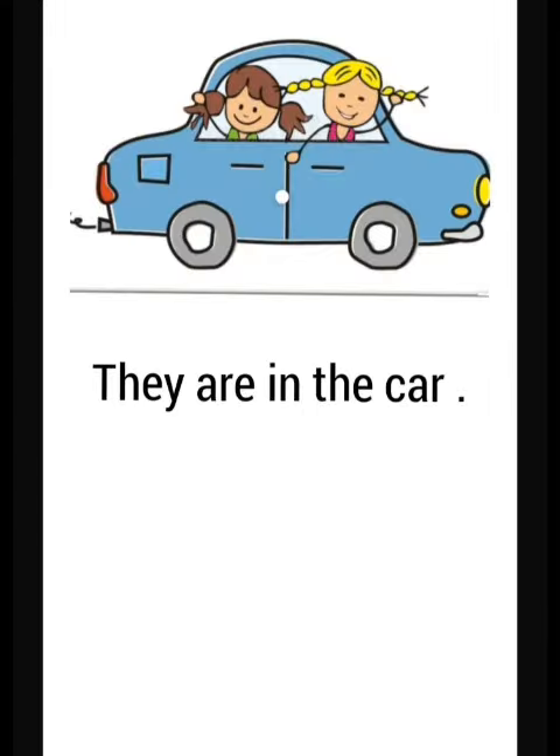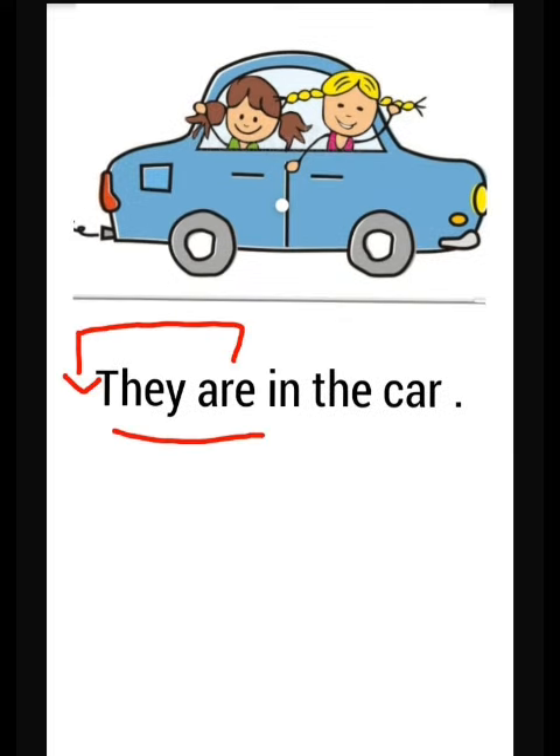Now we have two girls, so it's in plural. Now we use 'are'. Where are the girls? They are in the car. Good job. How can we make a question from this sentence? It's just like what we did before. We put 'are' before 'they'. Are they in the car?